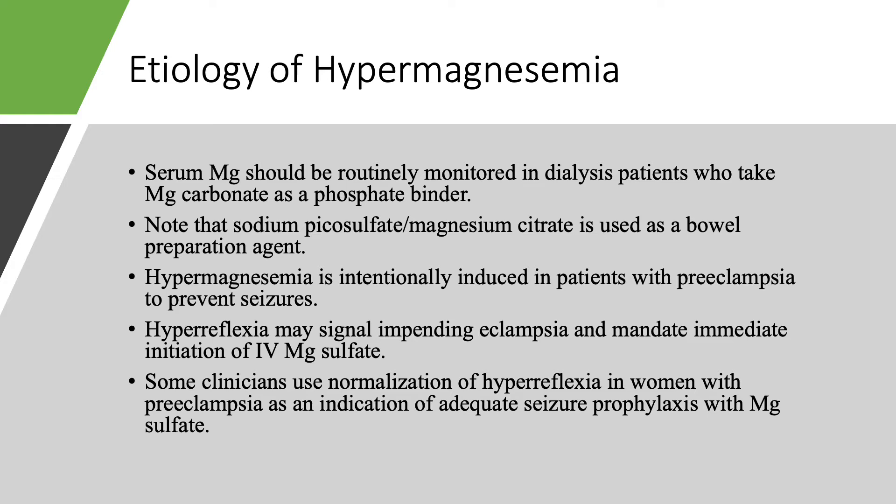Some clinicians use normalization of hyperreflexia in women with preeclampsia as an indication of adequate seizure prophylaxis. You quickly check deep tendon reflexes — if you have hyperreflexia, start magnesium sulfate intravenously, then keep checking. Once the reflexes are normalized, you probably have adequate seizure prophylaxis. What happens if the reflexes are now absent? Maybe you have magnesium toxicity. So you want normal reflexia — you don't want absent reflexes, and you definitely don't want hyperreflexia.